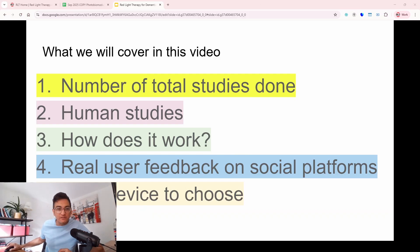So without further ado, let's get started. And before we begin, this is not medical advice. If you are going to use a device for dementia and red light therapy, please consult qualified healthcare professionals. This is what we'll be covering in today's video.